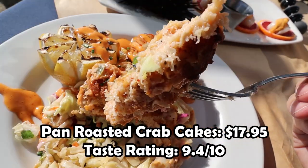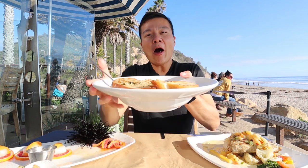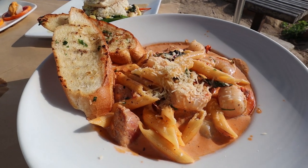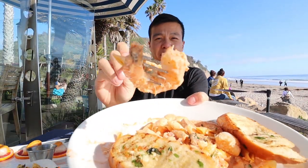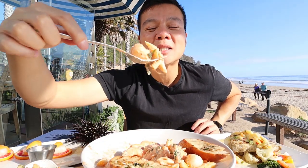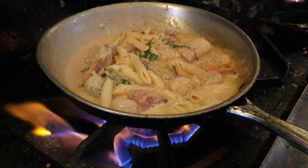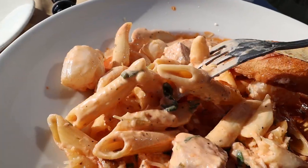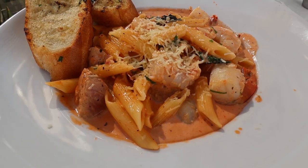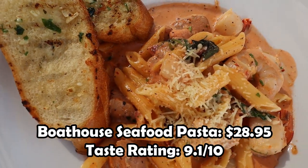This is the seafood pasta — look at how big it is! Inside you've got a lot going on: big gigantic pieces of shrimp, scallop, and salmon. That seafood pasta is amazing. My first bite I got a little bit of that scallop — done perfectly. There's a lot of great pasta in here, I think they call this penne pasta, and it's perfectly cooked. I'm really enjoying this one.